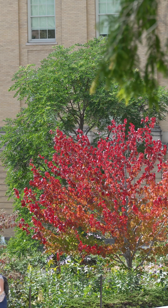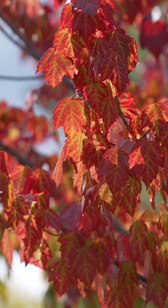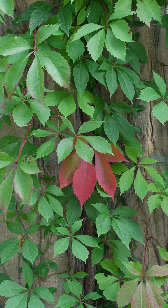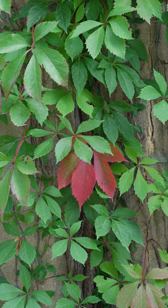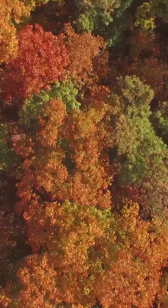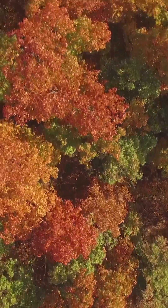The red coloration, which is due to a chemical called anthocyanins, is different each year. The intensity of it really depends on fall weather. If we have cool nights and sunny days, sugars are still produced in the leaves during the day, and at night those sugars are slowed in their movement out of the leaves into the stems.